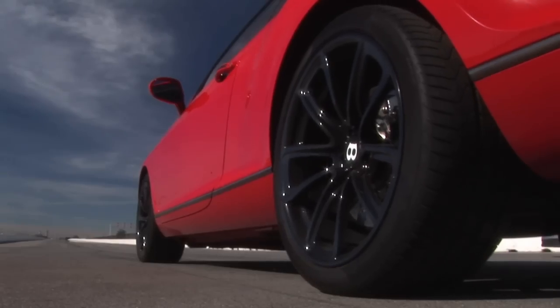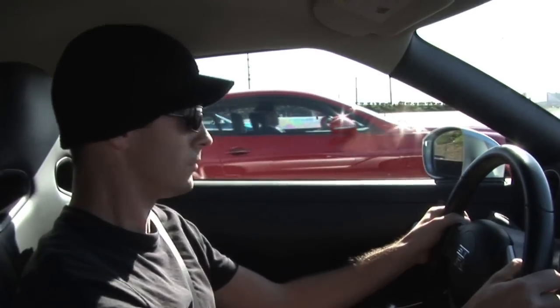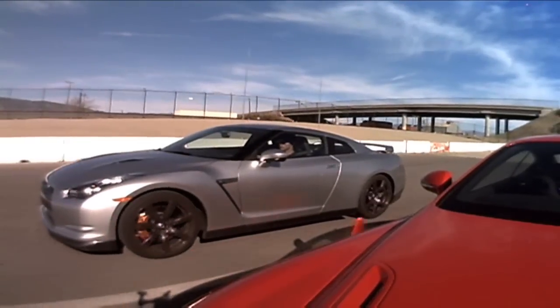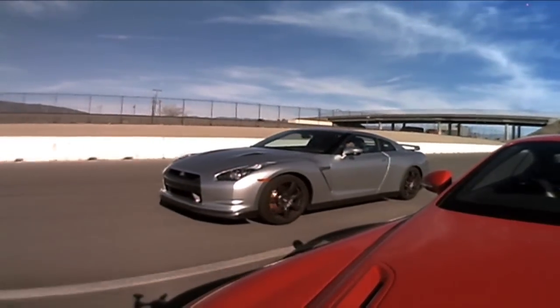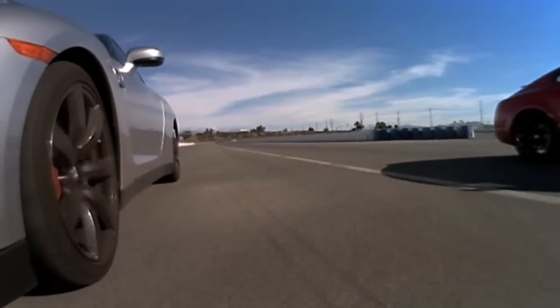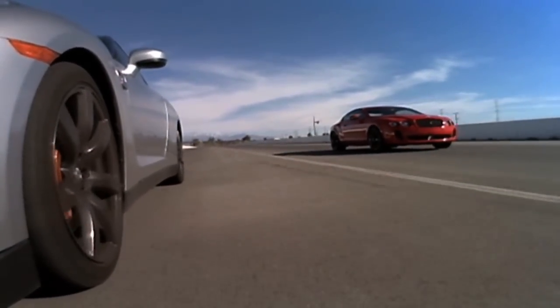Despite weighing some 5,000 pounds, the big Continental Super Sport scores the whole shot thanks to its all-wheel drive system and the 620 horsepower and 590 pound-feet of torque. The GT-R, down a thousand pounds and 136 horsepower, rapidly makes up ground. It hits 60 one-tenth quicker than the Bentley and just keeps pulling away.